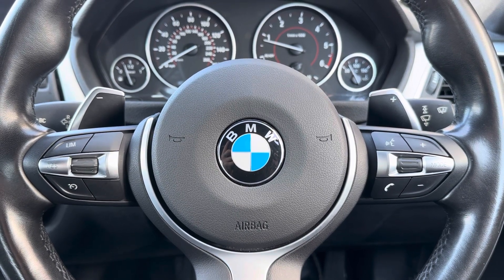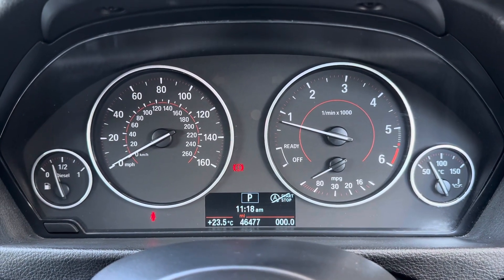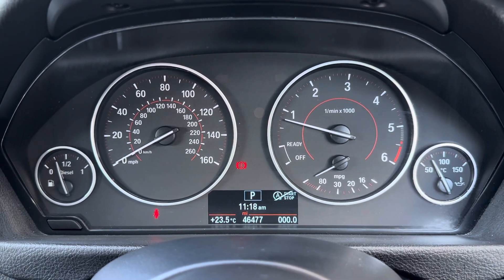Just above this you have also got your driver's display, where any relevant information the driver needs to know will be shown — such as the current mileage, which is now at 46,477 miles.